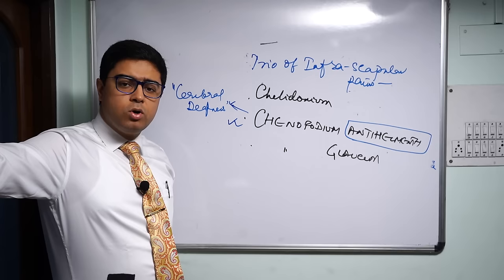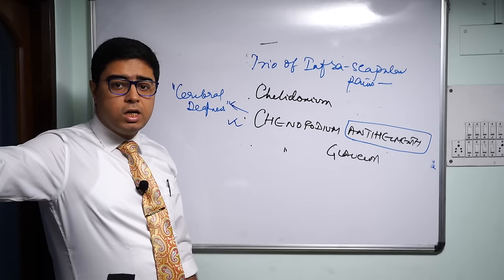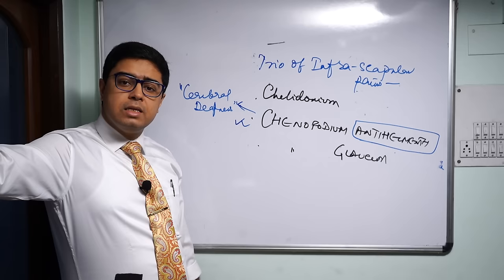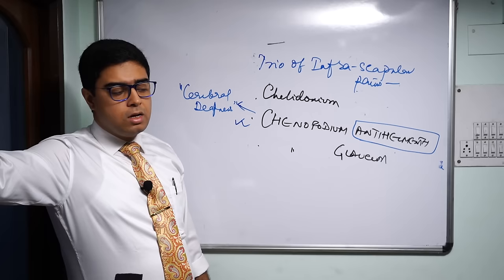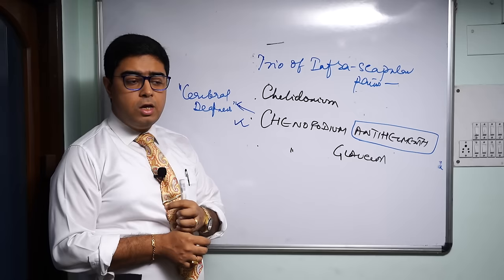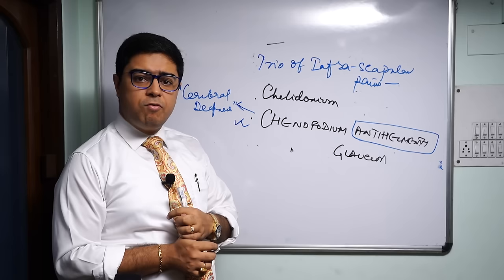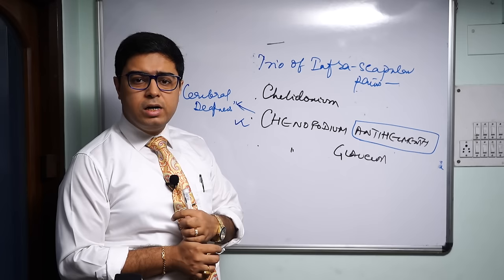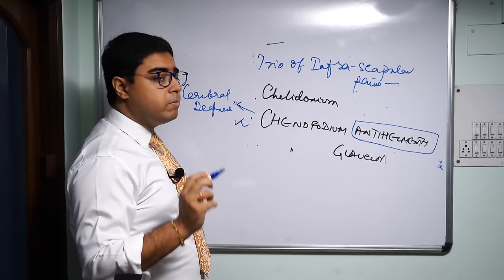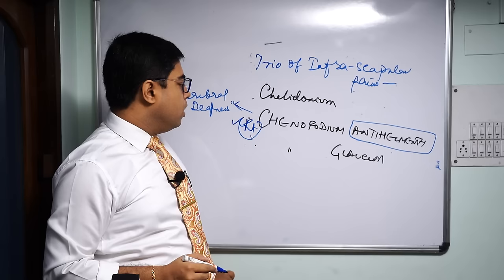More importantly for Chenopodium antihelminthicum, there are hearing-related symptoms. R.T. Cooper calls this 'cerebral deafness.' What is cerebral deafness? Voice hearing is very poor — they cannot hear human conversations — but watch hearing (ticking sounds) is good. Small, slight sounds they can hear, but the human voice they cannot hear properly. Yet they are sensitive to sounds. So cerebral deafness means watch hearing is good but voice hearing is bad.